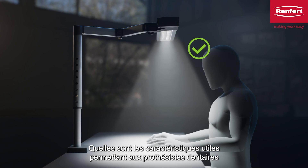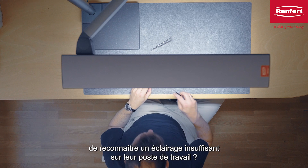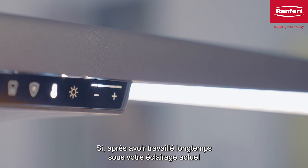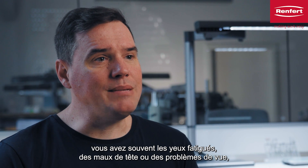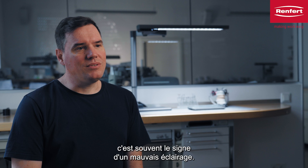Which features help me as a dental technician recognize poor or inadequate lighting at my workplace? If, after working for a long time under your current lighting, you often suffer from tired eyes, headaches, or visual problems, then this is often a sign of poor lighting.